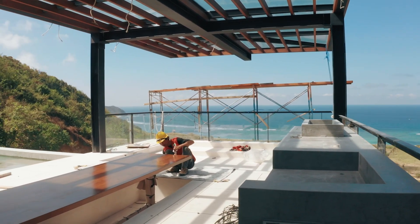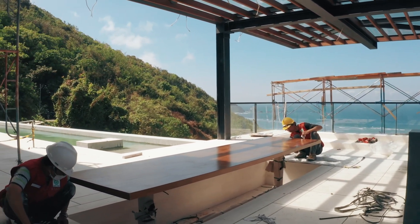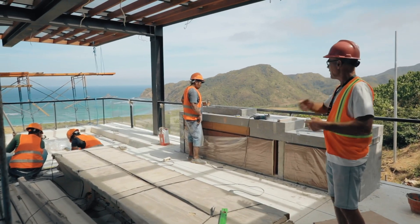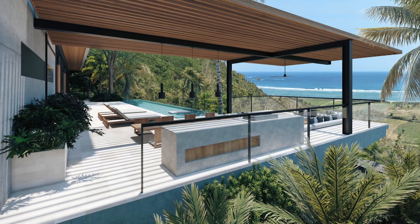This is the barbecue kitchen beside the pool with the sunken table and the sunken sofa and an amazing view, and it's all coming together really well.